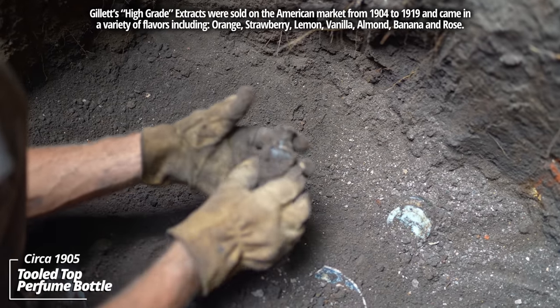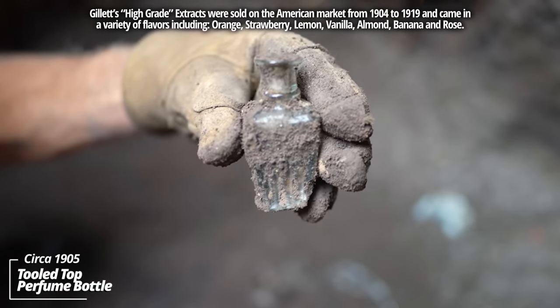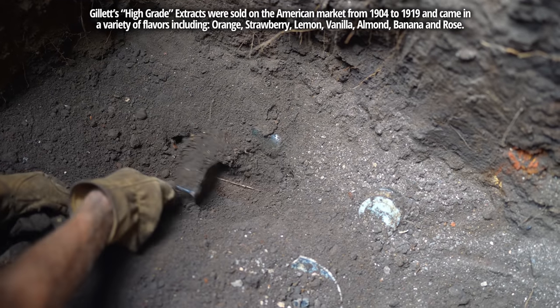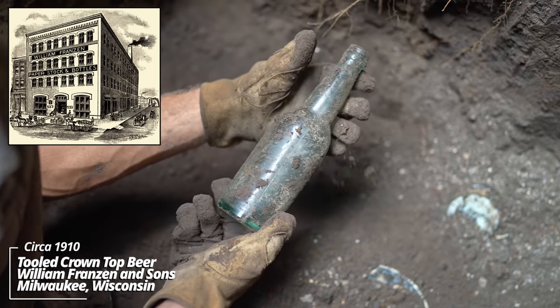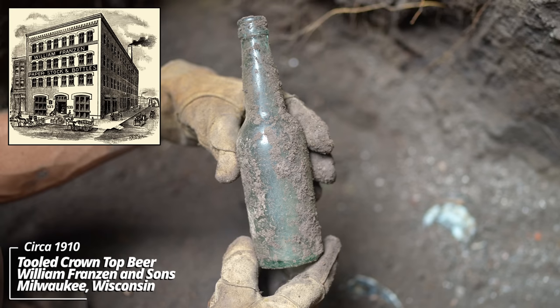And another one — some kind of a perfume, a tooled top. These are always a really heavy glass. Looks like a beer bottle, a tooled top, made by William Franzen and Son of Milwaukee.